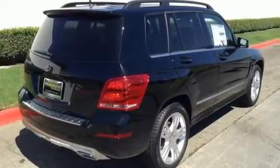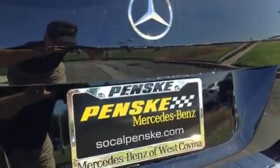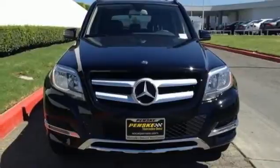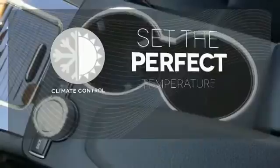And while the 3.5-liter V6 engine rumbles through a throaty dual exhaust, you'll find yourself surrounded in the serene comfort of dual-zone climate control and power memory seats. The climate control lets you set the temperature exactly where you want it.